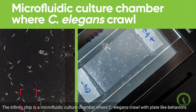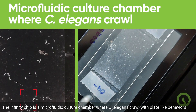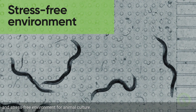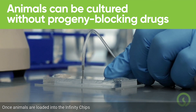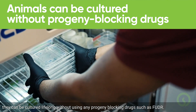The Infinity Chip is a microfluidic culture chamber where C. elegans crawl with plate-like behaviors. The Infinity Chip itself contains a forest of 40,000 micro-pillars, creating a soil-like and stress-free environment for animal culture. Once animals are loaded into the Infinity Chips, they can be cultured lifelong without using any progeny-blocking drugs, such as FUDR.